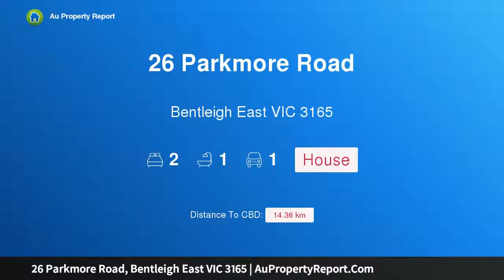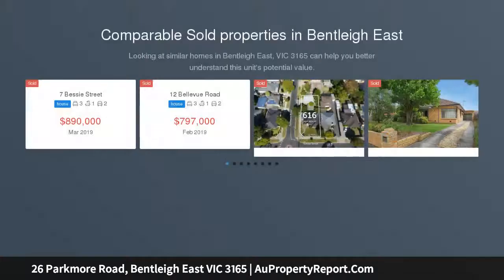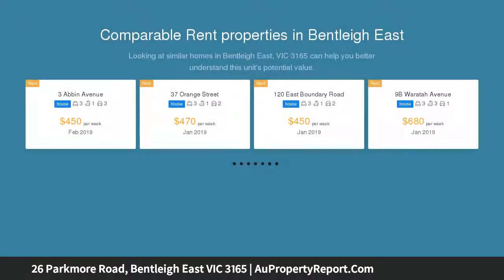Introducing 26 Parkmore Road, Bentley East, Victoria 3165. Enhance and extend or establish one or two dwellings STCA. Enjoy the quality that's already here, extend into the blank canvas backyard, or establish something new on generous approximate 636 sqm grounds. Ready to move in and start the family, or scale down with plenty of space.